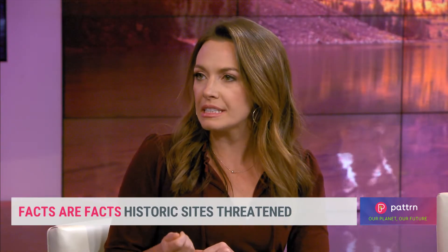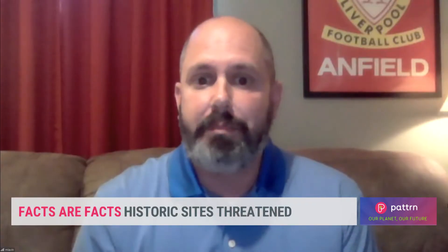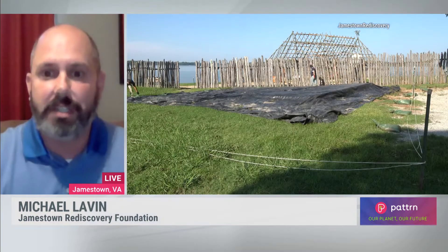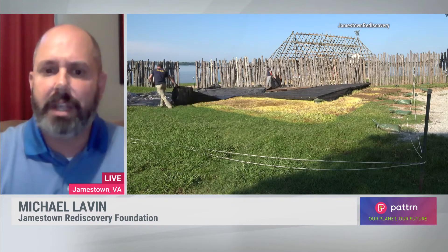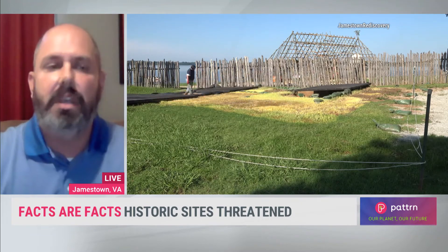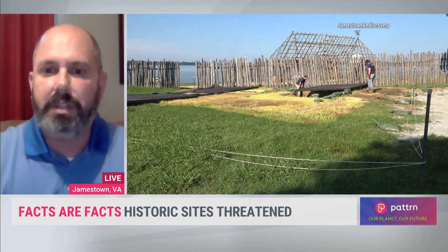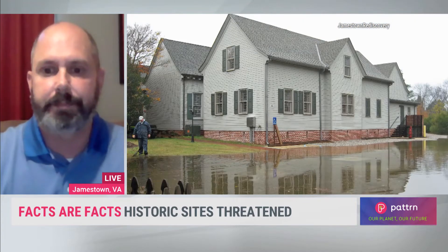But how confident are you that we can save this site? I'm very confident. I've been at Jamestown for 27 years, so I've actually witnessed a lot of these changes, although slow. But we do have the data and we do have a lot of experience in the Tidewater region of Virginia to actually address these issues. I'm pretty confident that we can save Jamestown for the next 50 years or more.